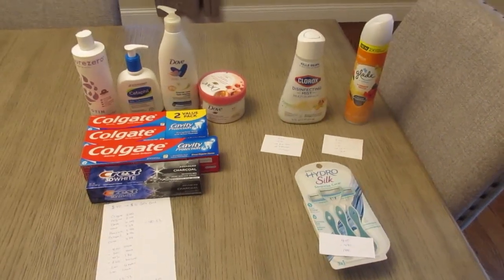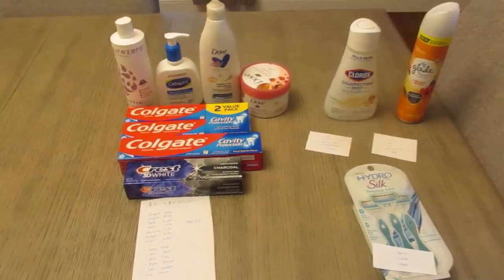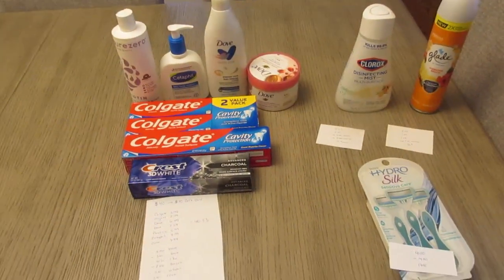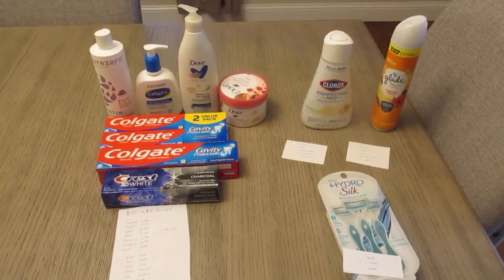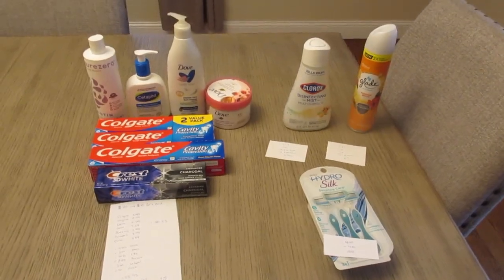Everything here was a total of $7.00, so definitely not a bad deal, especially when you consider that a lot of the items in the gift card deal were over $7.00 on their own. Just a possible scenario if you're thinking of doing the gift card deal. Thanks for watching, guys — have a great day!